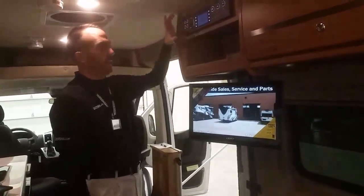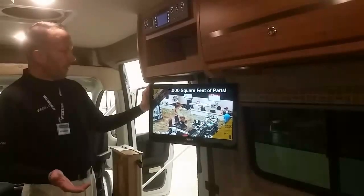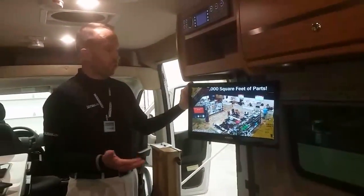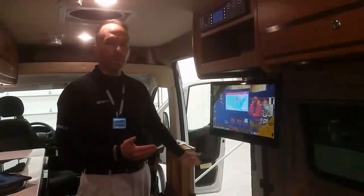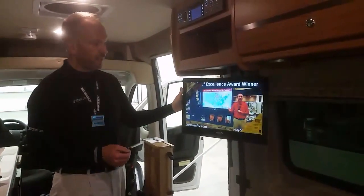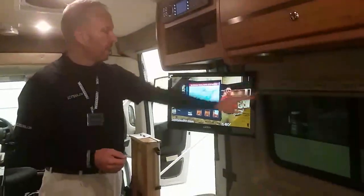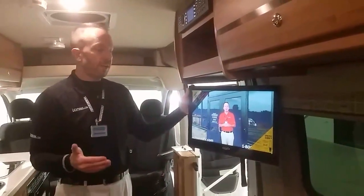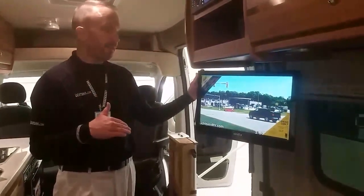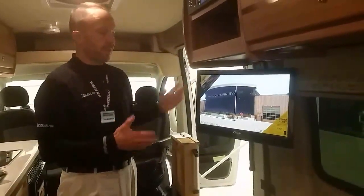Both the 22-inch TV and the Jensen stereo system are 12-volt, so they can be used off-grid. On upgrading the TV: you could go up to 26 inches and maintain 12-volt operation, but going above 26 inches would likely require 110-volt power and an inverter. A larger TV would also reduce adjustability of the window shades and encroach on walkway space, so trade-offs need to be considered.